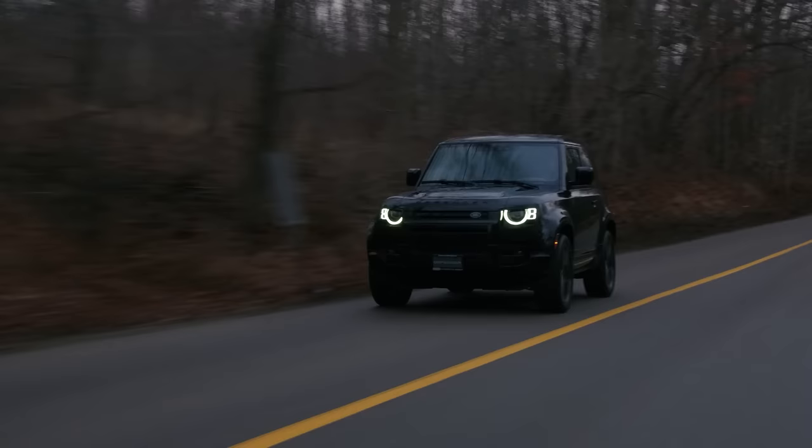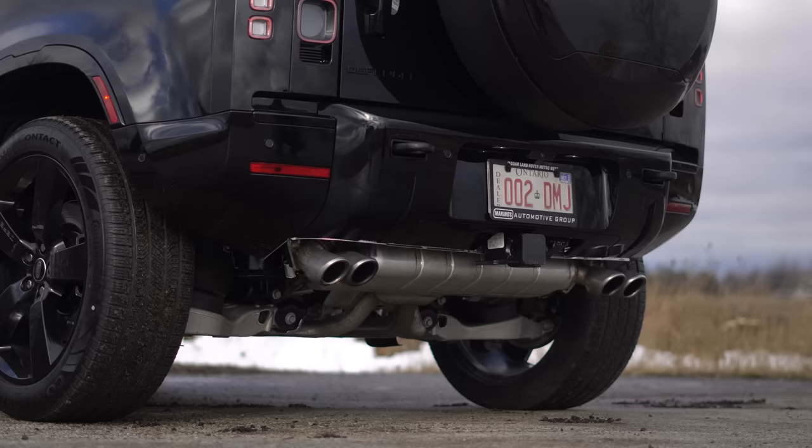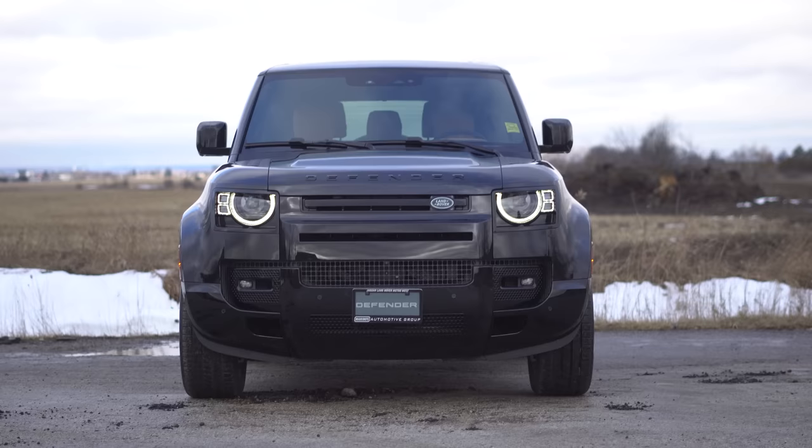But this car is amazing. We love the Defender in every form — we say that in every video. This spec is also really good with this beige/tan interior. Let's talk about the exhaust tips and how they look — they look awesome, very simple. You can still see the muffler, and there's still good ground clearance. Way better than the 130.